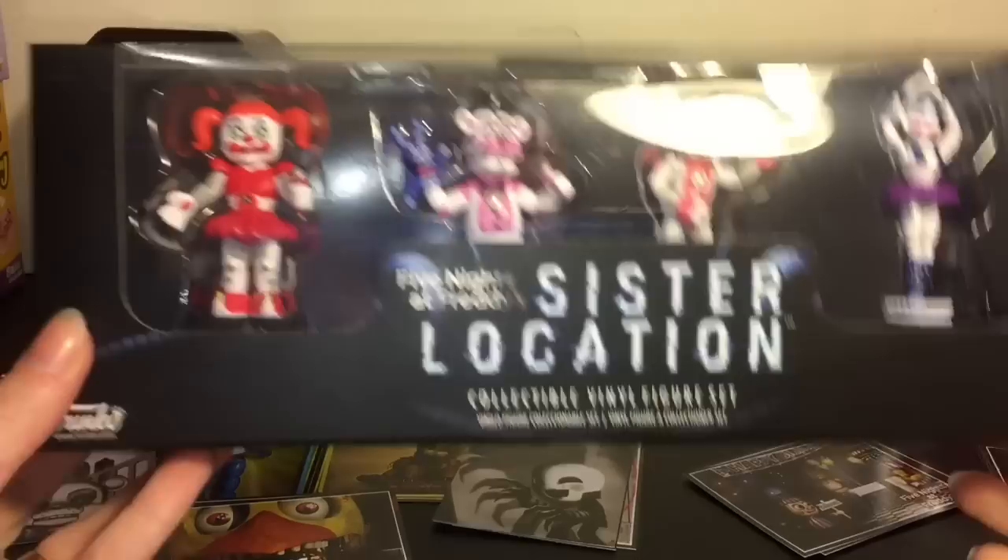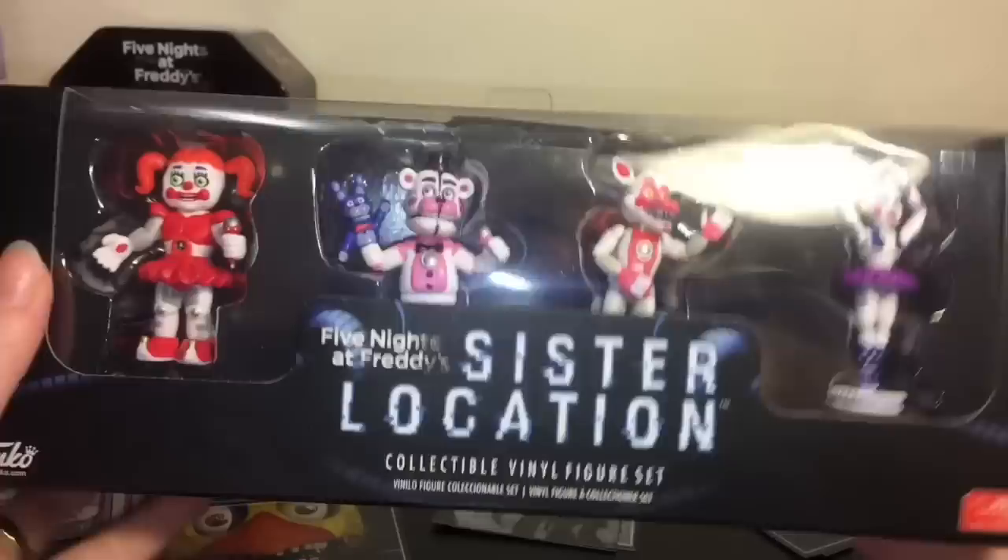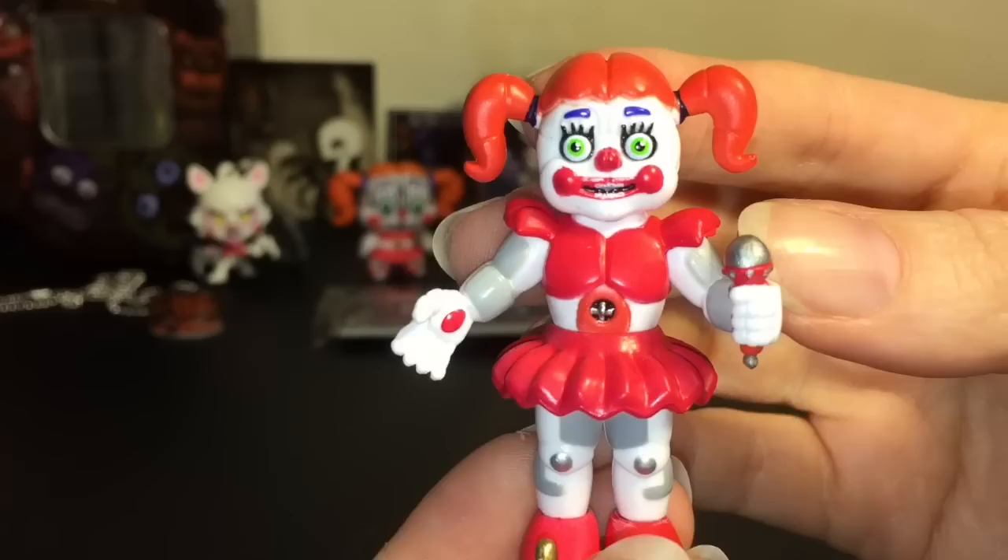Next up, let's open our awesome little collectible vinyl figure set from Sister Location. These are also made by Funko. They have Sister Location on the back, but series three is the nightmare set which I opened in a previous video if you want to check that out. They come out easily enough — so cool! First up we have Baby — very cool. I love her shoes.